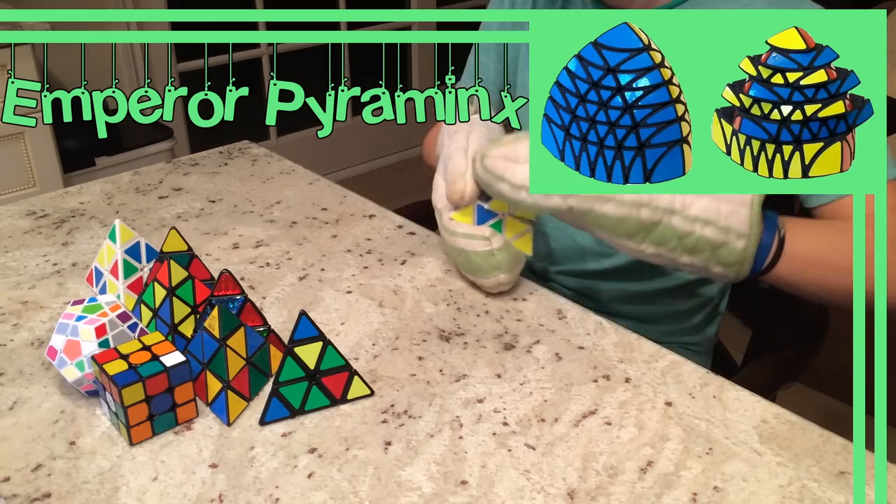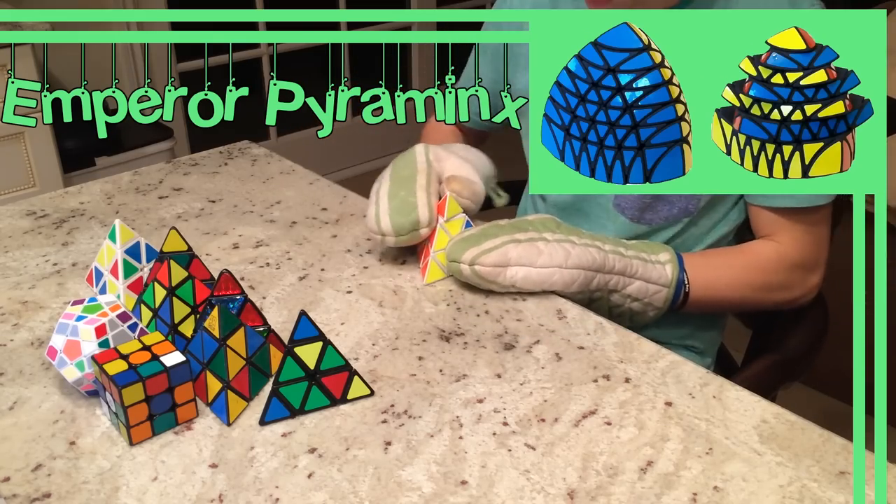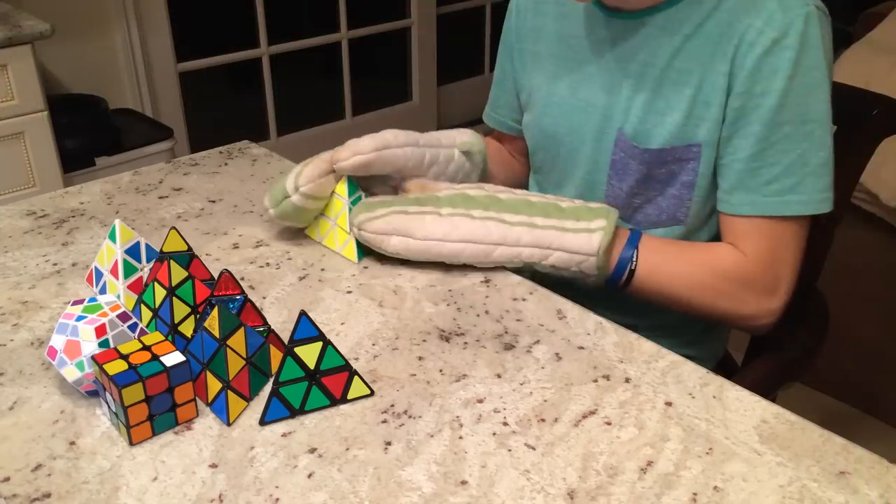The last of the series is the Emperor Pyraminx, invented by once again the one and only Timur and produced by Shapeways. This piece of a puzzle was built in August of 2011.